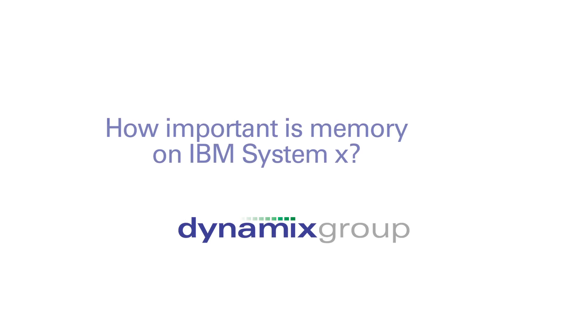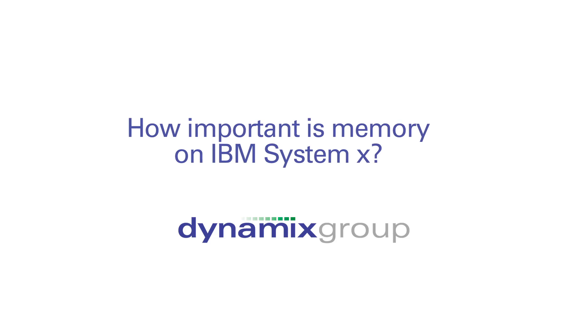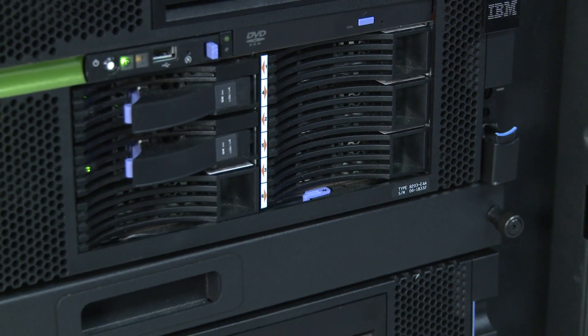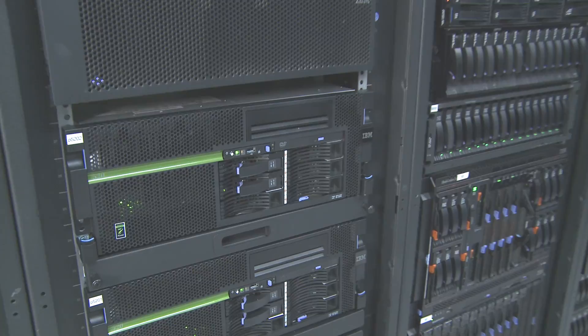As you look at virtualization, memory becomes increasingly important — the ability to support large memory configurations. IBM System X is unique in how we approach this, and our X5 product line supports more memory than anybody else.